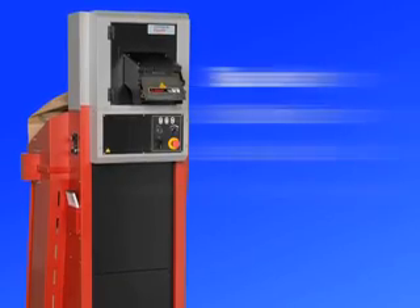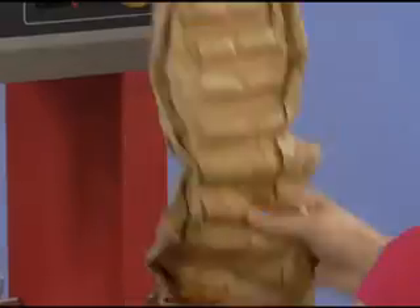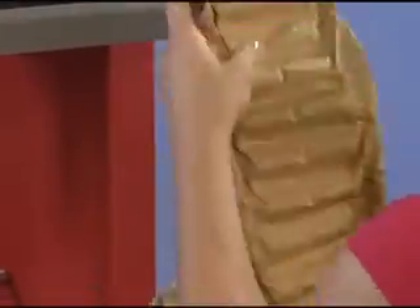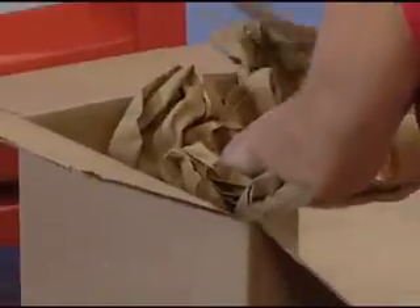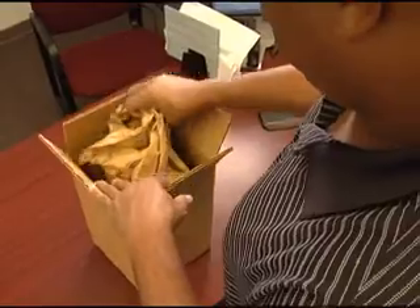The Fast Fill System is backed by 50 years of Sealed Air's packaging expertise and lets you use environmentally responsible packaging from end to end, from the 100% recycled content in the paper to the recycling by the consumer when the package arrives.